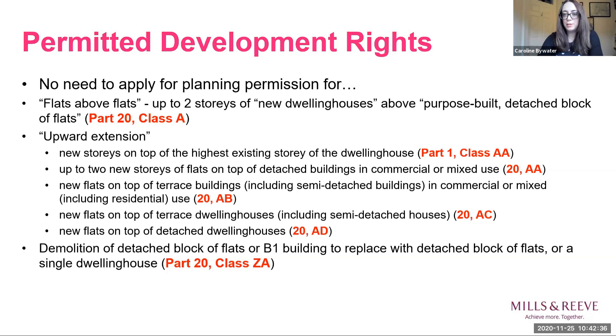There are also certain permitted development rights to carry out building works and change uses where the principle is agreed, but where there's a need to go through a formal prior approval process. That entails an application to the planning authority to agree certain details. For some of the more recent permitted development rights, that prior approval process is quite thorough. Most permitted development rights are subject to a number of conditions and limitations, and in some cases have been withdrawn entirely by local planning authorities through Article 4 directions, so each case requires careful scrutiny.